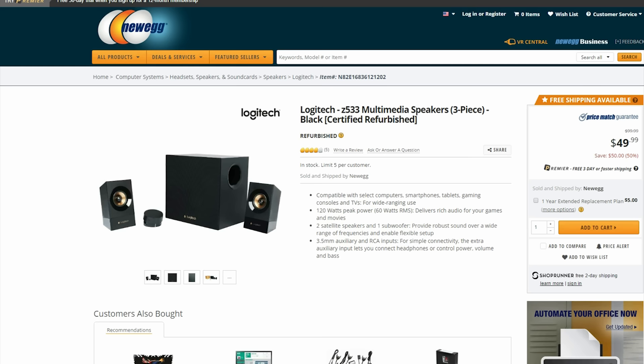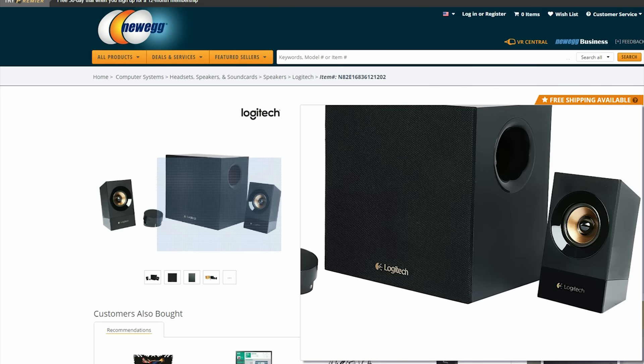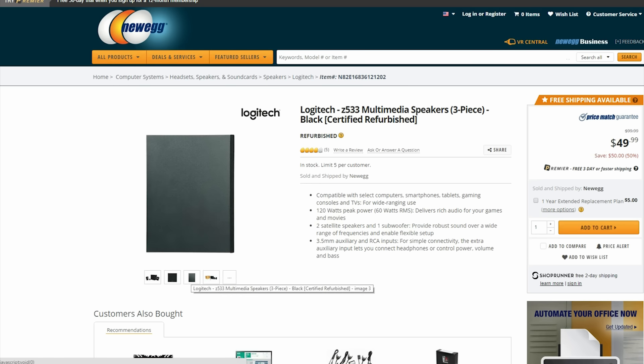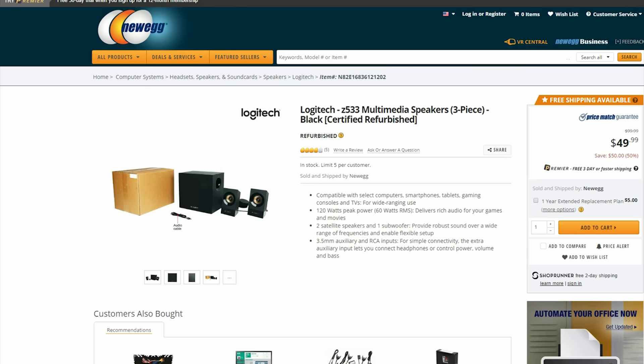Jumping over to Newegg, we have these solid little Logitech speakers for only $50. They are refurbished, but for $50 this is a great set of speakers that even comes with a subwoofer.